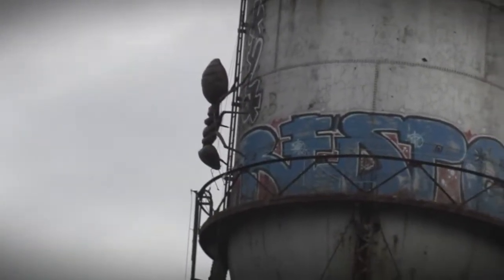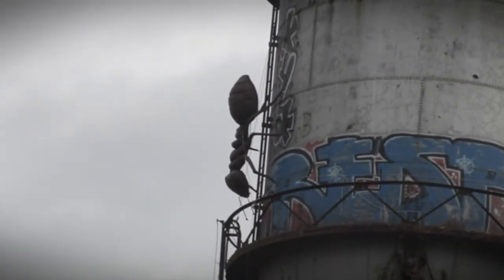Oh, I can't wait to see it. Are you ready to climb up a water tower? That sounds like a horrible idea. You're gonna love it.